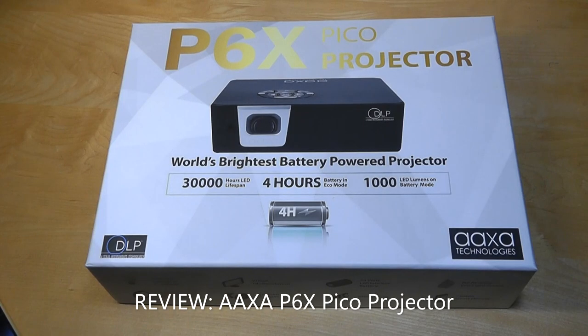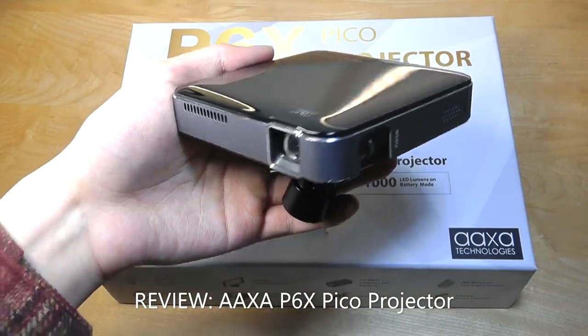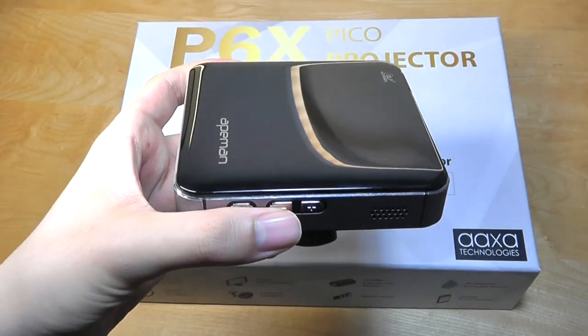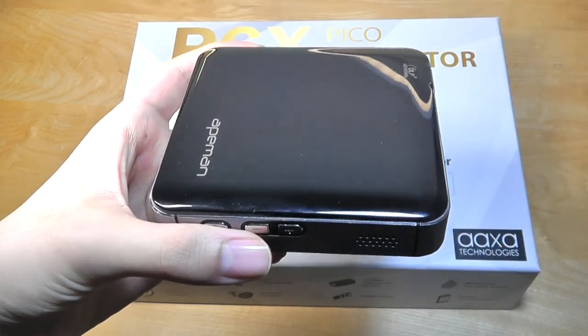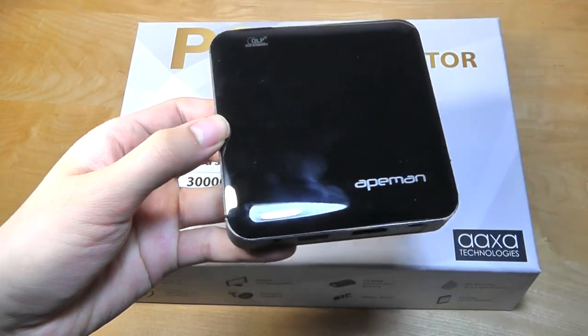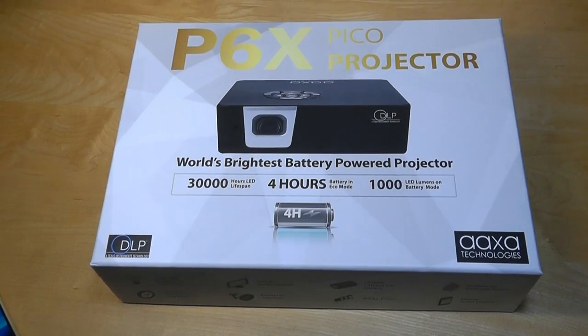Hey y'all, here at OSReviews. In the past we've checked out many Pico DLP projectors, which have been super compact and easy to take with you on the go, but oftentimes portability is the antithesis of brightness. Inevitably, as you get smaller and smaller, you have to pack in a tiny lens that usually has lower resolution as well as lower brightness output. Typically these ones have around 100 to 150 ANSI lumens, meaning Pico projectors are decent in darker environments, but as a little bit more light creeps in, it becomes harder to make out what's happening.